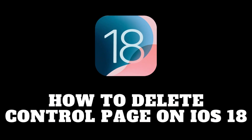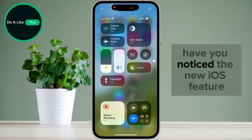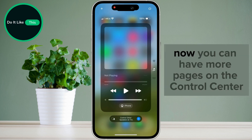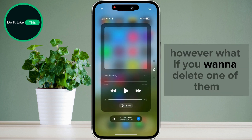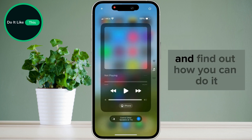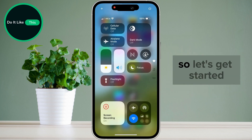How to delete a page in the Control Center on iOS 18. Have you noticed the new iOS feature? Now you can have more pages on the Control Center. However, what if you want to delete one of them? Stay until the end of the video and find out how you can do it. So let's get started.